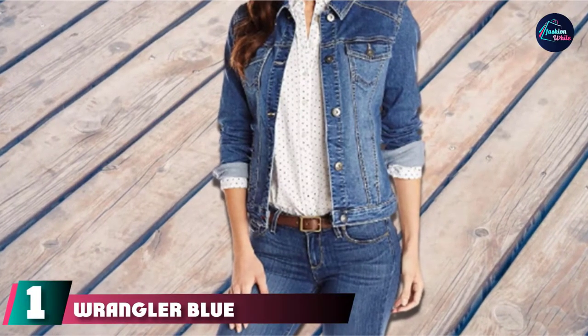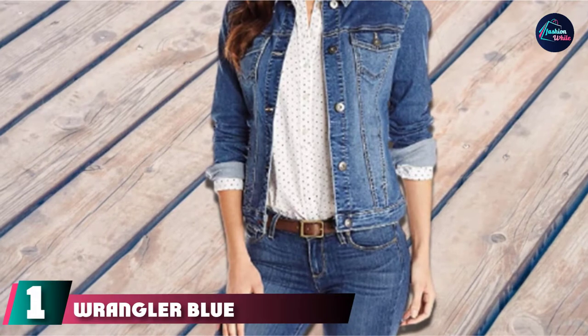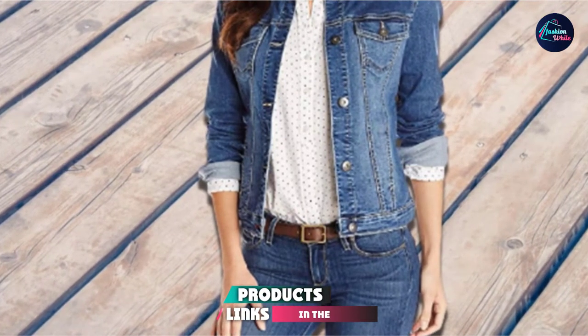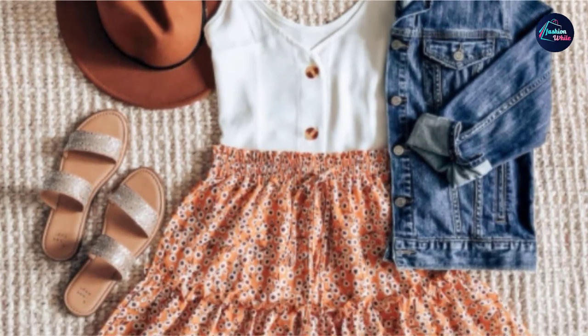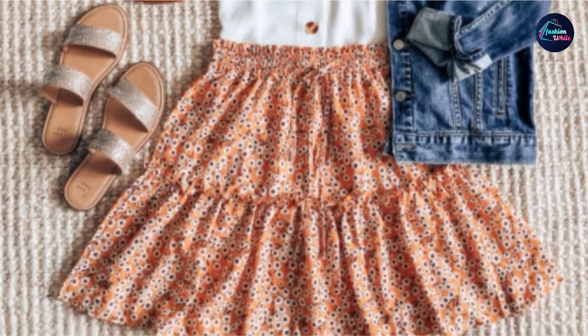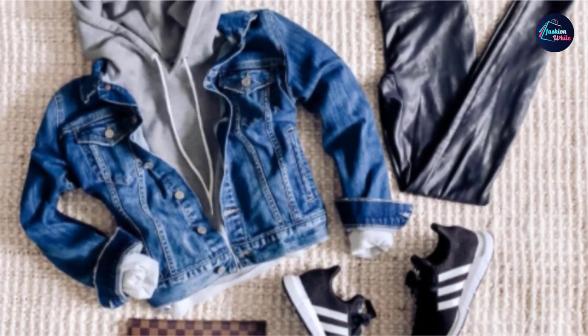At the first position of our list, we have the Wrangler Blue Jeans Jacket for Women. Come rain or shine, a classic denim jacket will always have your back. This stylish take on the wardrobe staple is designed to complete any look. Best of all, it will never go out of style.